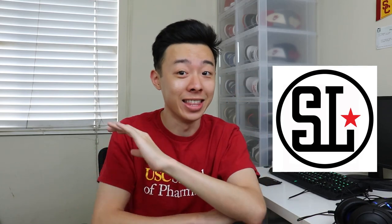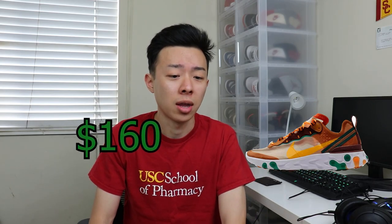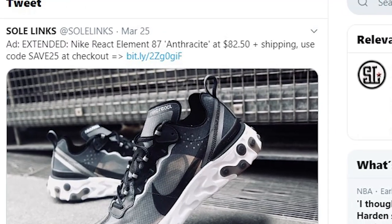Like I've said in a lot of my other videos, y'all should really follow Soul Links because they have a ton of steals and deals out there. So many sneakers under retail — they always notify you when there's a price drop or when it's at the lowest price ever. For example, the React Element 87s retail for $160, and I saw them on Soul Links tweeted out at only $81 at one point. There are just some crazy deals out there.